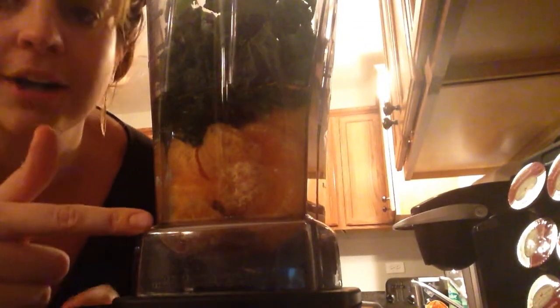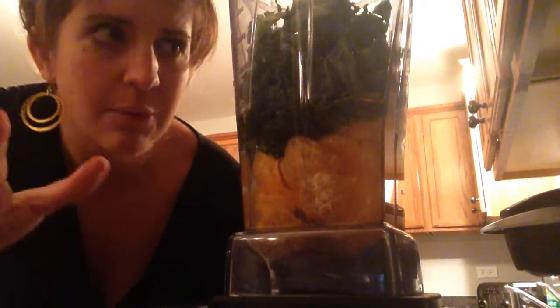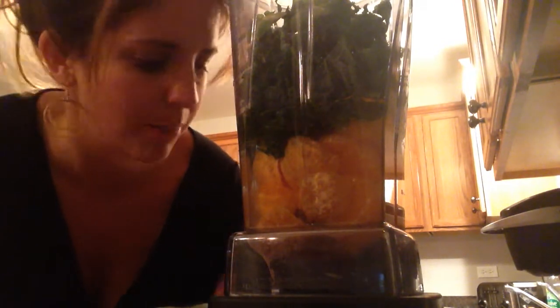Tonight I was making a green smoothie. Let me show you guys what I have in it already. So I have water, six Clementine oranges, and some frozen kale. I froze it just because it was getting close to the expiration date and I didn't want it to go bad.